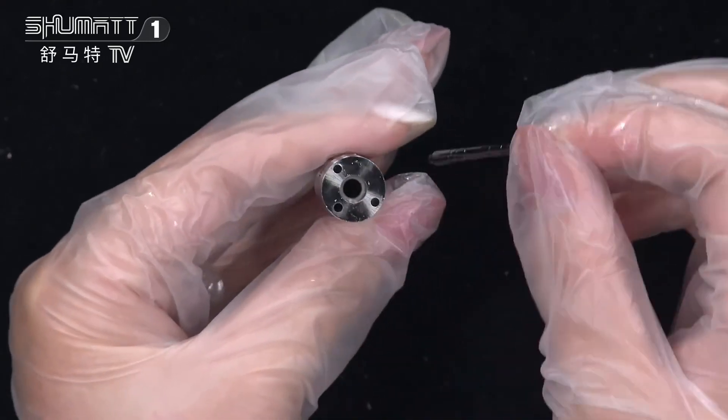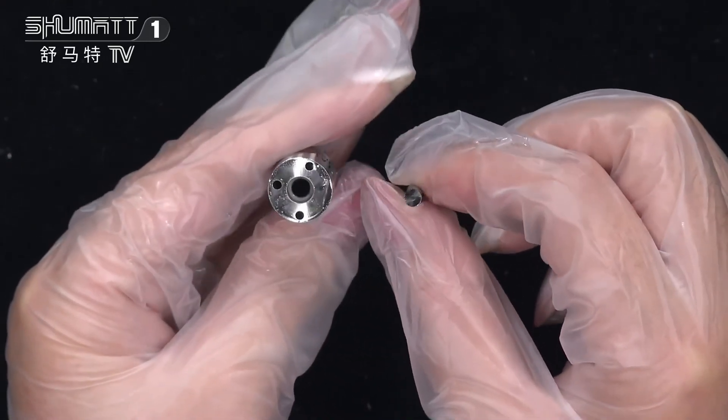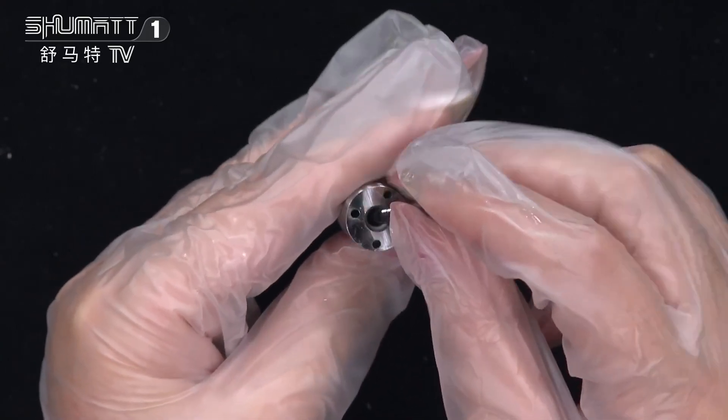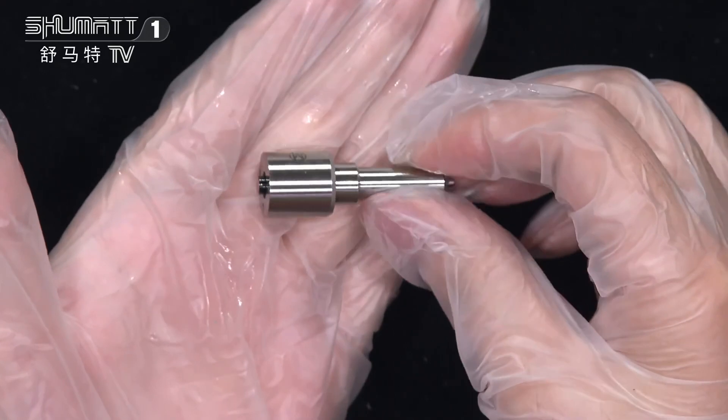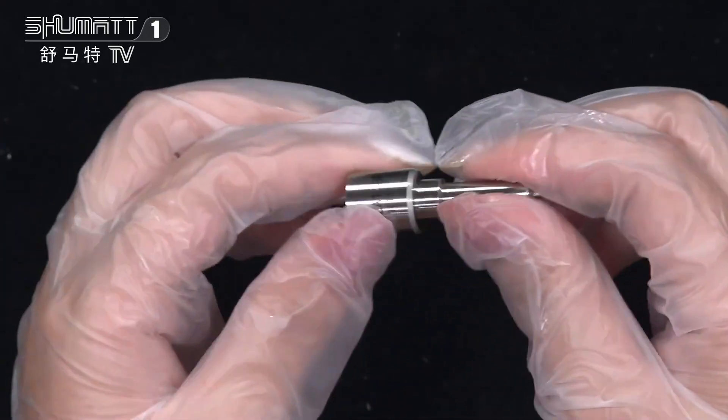Also in this part you will see the needle inside. 6 months warranty time — so each of our customers owns the quality guarantee.